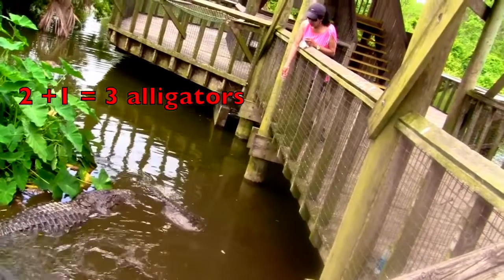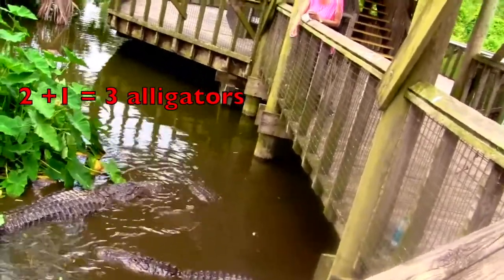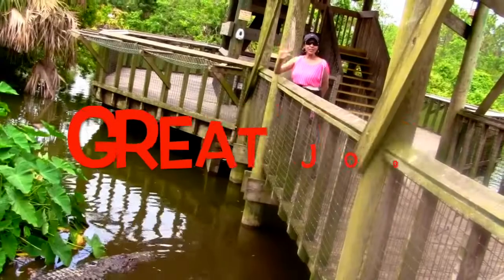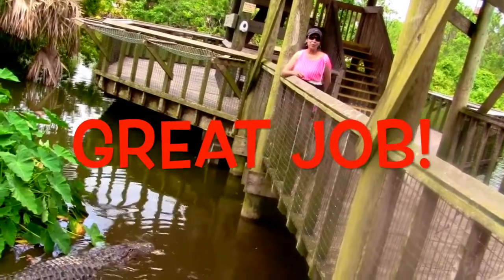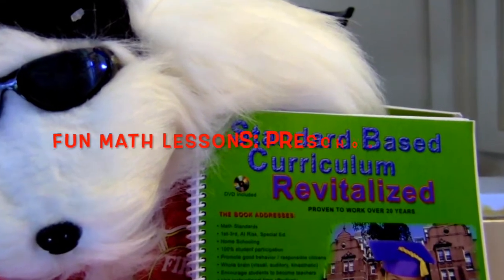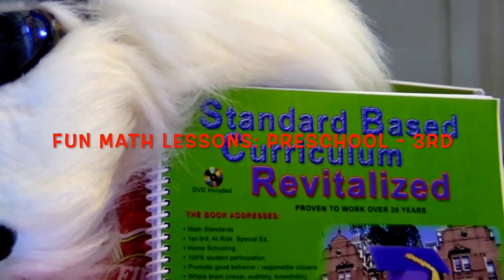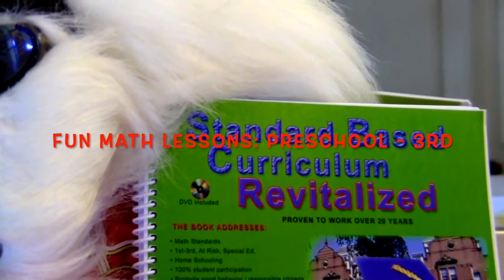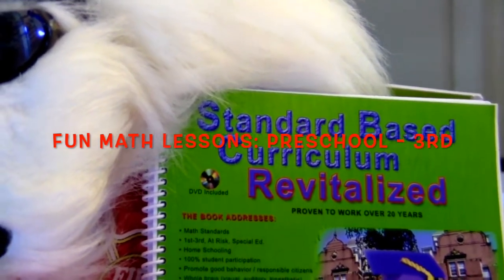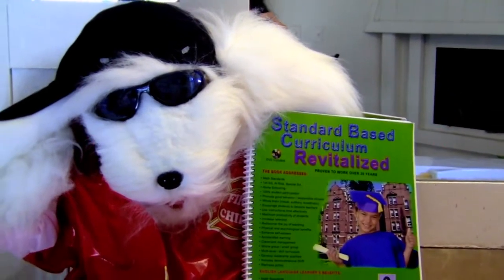Two plus one equals three alligators. Great job boys and girls! Parents, if you want some fun, creative math lessons for preschoolers to third-grade children, check out my book Standard Base Curriculum Revitalized. It's never too early to start teaching math.